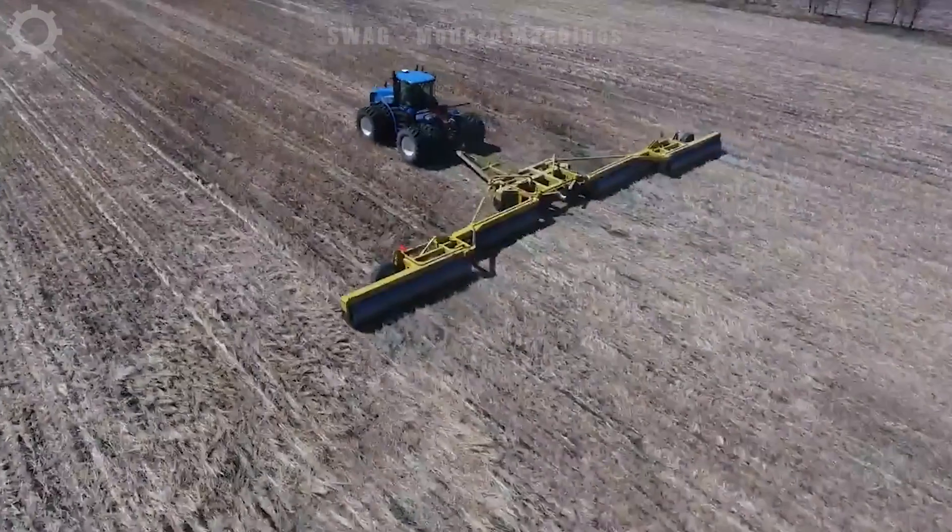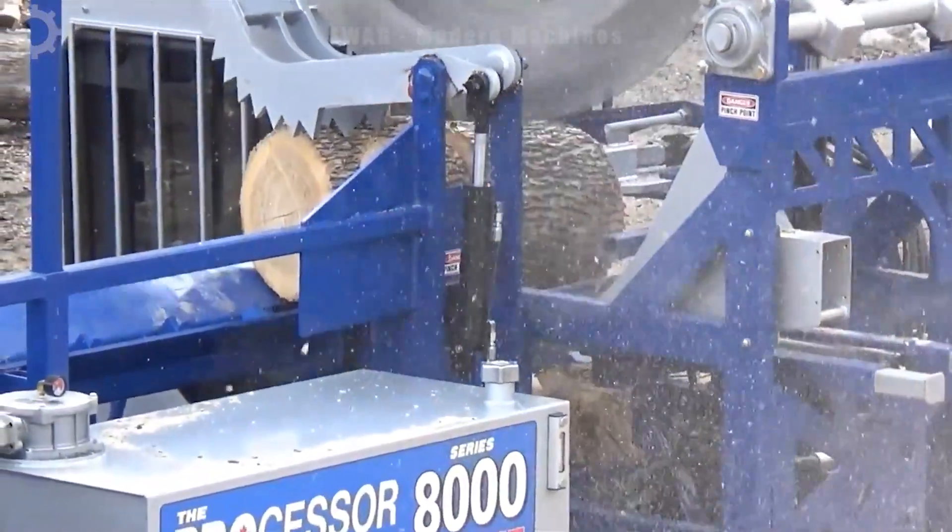Welcome back to Swag Modern Machines channel. Today, let's explore together what heavy machines operating at maximum capacity look like.